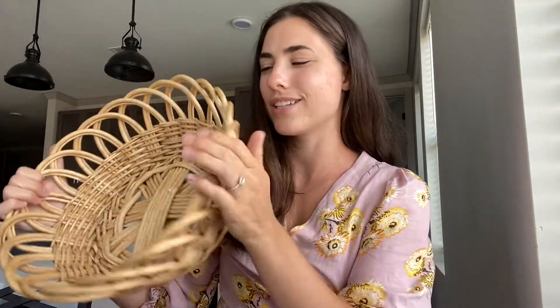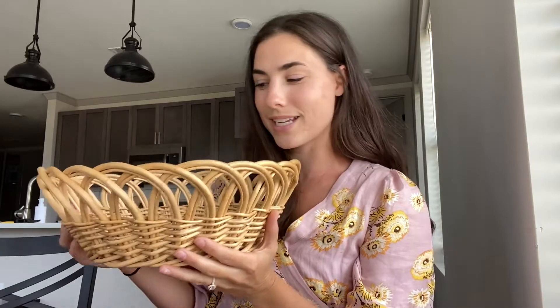All right, to start — I am a firm believer that there is no such thing as too many wicker baskets. This first basket is one of my favorites. I love the little arches along the side and it's in such good condition — very structurally sound, just good quality. I think this was two dollars. Right now we're using it as a little fruit basket, but you can use it for so many different things. I love the size and shape.